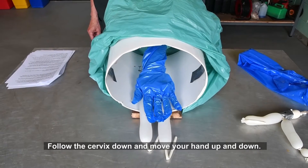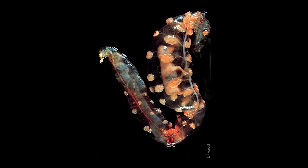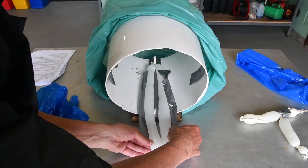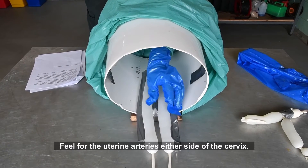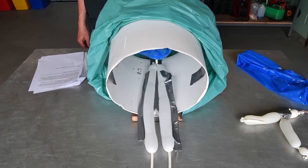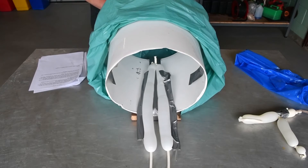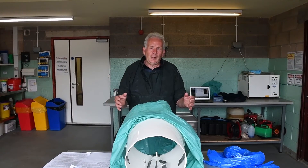If you follow the cervix down, move your hand up and down, and feel a calf, then the cow is pregnant. The cotyledons can be felt from about 12 weeks, and here is an image of the conceptus at 12 weeks. Using piping and tape, the middle uterine arteries can be added to either side of the enlarged uterus model so students can practice finding them. If you can feel a pulse in the uterine artery, which is movable, the cow is at least three months pregnant. The feel changes to fremitus — Latin for 'roaring' — as the fetus develops, indicating five months or more of pregnancy.